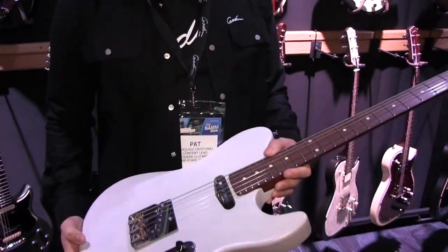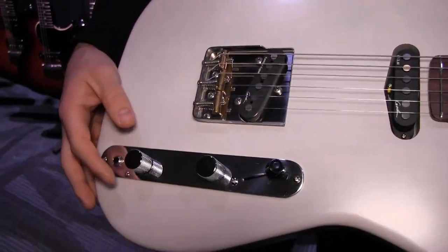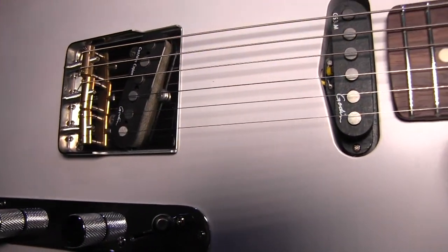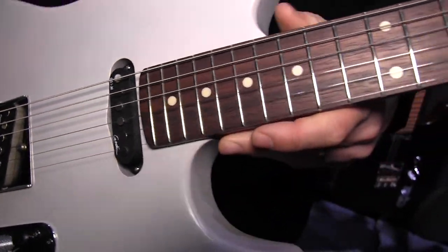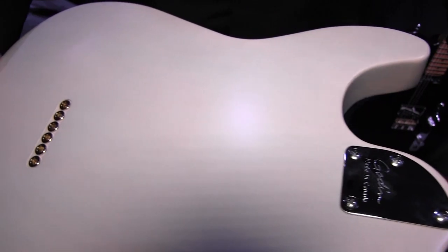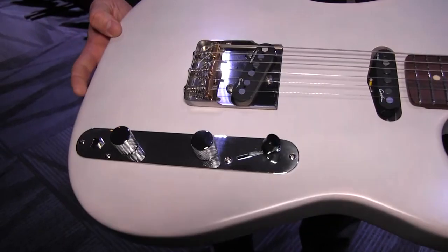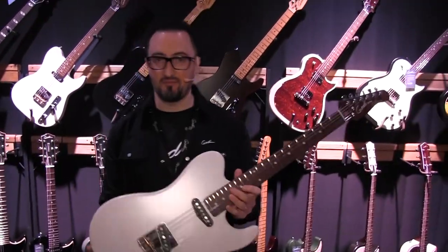Also new for the show, straight off the press, is the Stadium HT — this is the Trans White model. We got the custom Gaudin Cajun pickup in the bridge with a Gaudin custom single in the neck. Really nice stained maple neck, Trans White finish, string-through body design. So this is new for the show right here — the Stadium HT. Check it out.